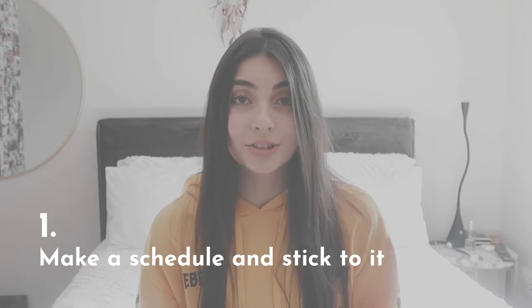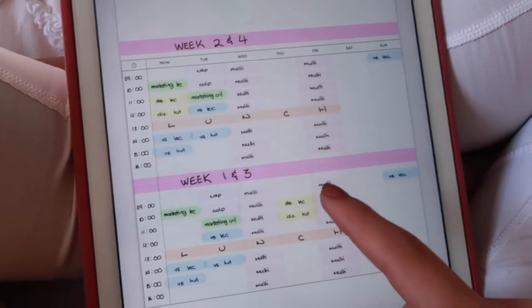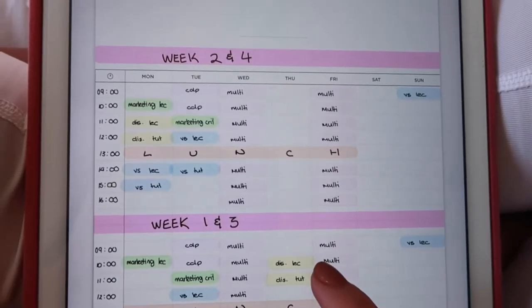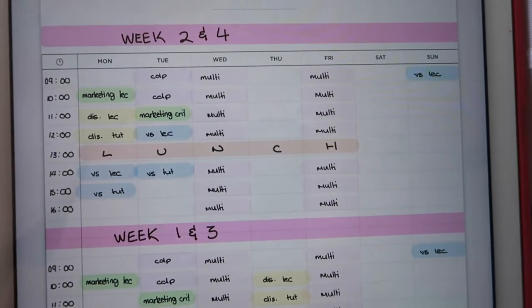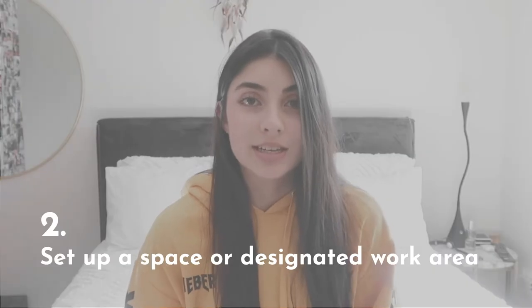My first tip is to make a schedule and stick to it. You can either use your university or school schedule that you would have from last term, or if they've given you a new schedule follow that. But if they haven't given you a new schedule, try and make your own — think about how many hours a week you usually spent taking each class.